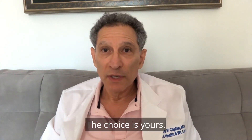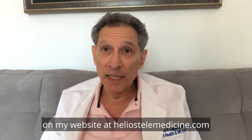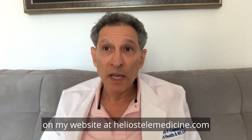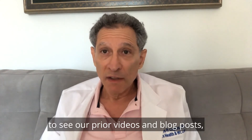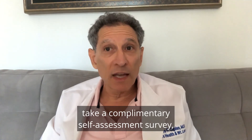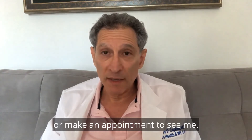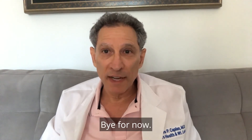The choice is yours. Until next week, please check me out on my website at heliostelemedicine.com to see our prior videos and blog posts, find links to articles and papers that go into more depth, take a complimentary self-assessment survey, or make an appointment to see me. Thanks for your time and attention. Bye for now.